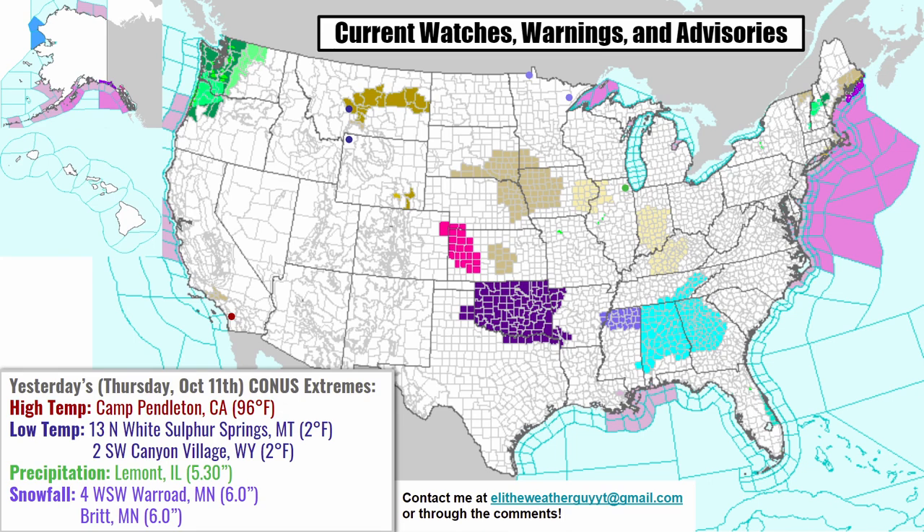The high rainfall report was in Lamont, Illinois, where they got 5.3 inches of rain. The high snowfall report was 6 inches, 4 miles southwest of Warroad, Minnesota — that's right up near that little part of Minnesota that sticks up along the Canadian border. The next one was in Britt, Minnesota, which is in northeastern Minnesota, northwest of the lakeshore of Lake Superior, northwest of cities like Duluth, where that 6-inch report was taken from.